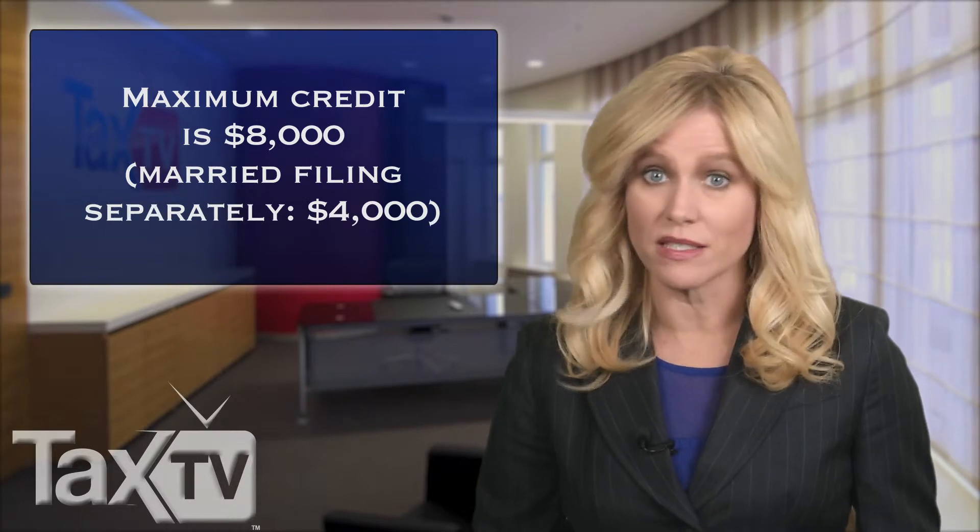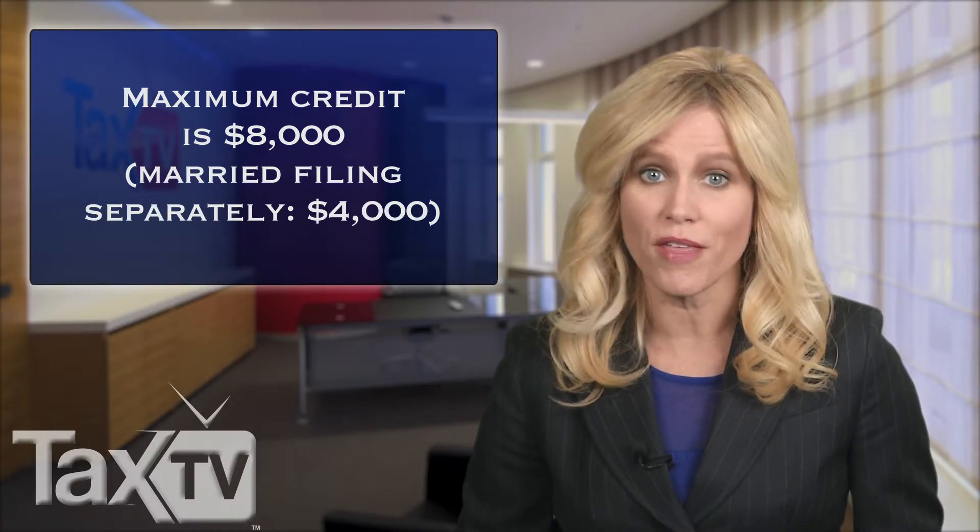The maximum credit for a first-time homebuyer is $8,000. However, if you are married and filing a separate return, the credit is half that amount — $4,000.